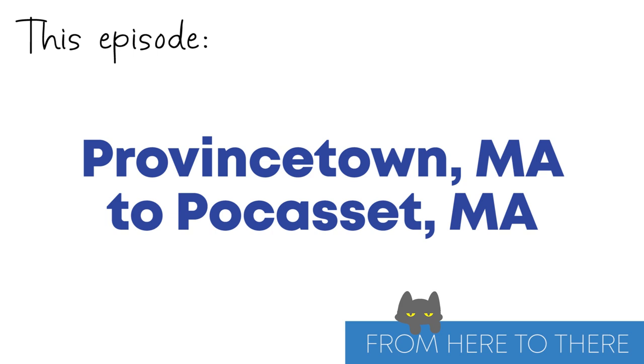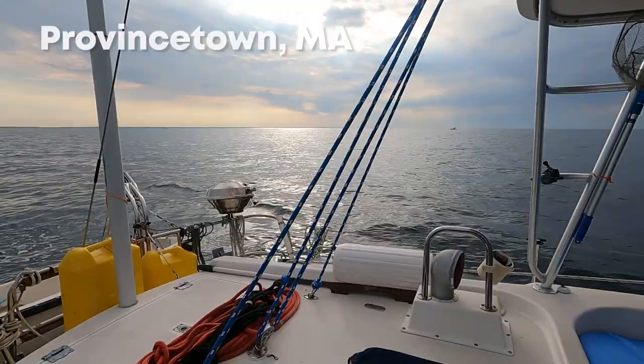Good morning. I'm in mourning today because we're leaving P-Town, and it was really fun, and we were hoping to stay longer. But storm Ida is making us move because the winds are going to get crazy, and we're on a mooring ball. We need to be in a marina and a little safer, so we're traveling to Sandwich today, which is nothing like P-Town.